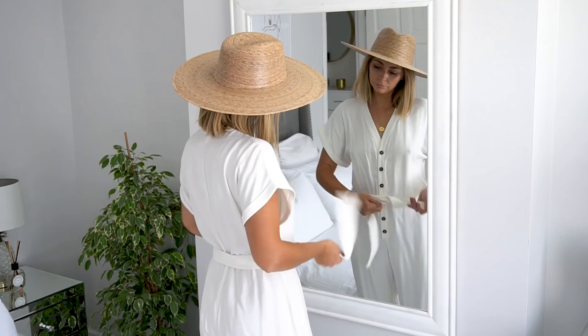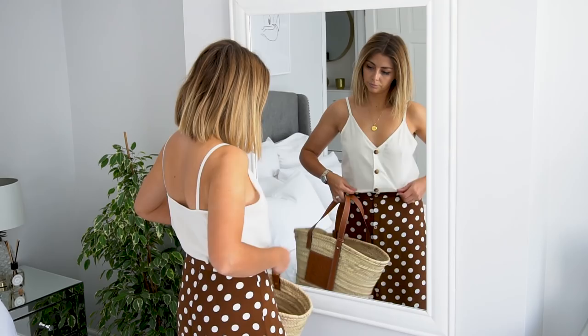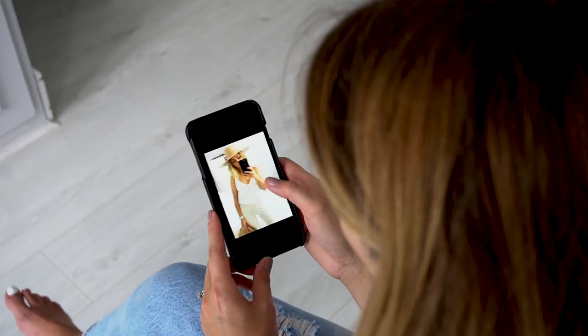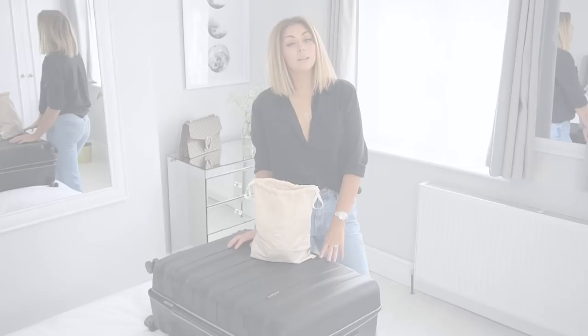What I do is get my outfits together and go over to one of my OOTD mirrors and start taking mirror selfies so that I've got them all banked in my phone. Then when I'm away on holiday or on a trip, I've got all of my outfits stored in my phone for reference, and it saves me time whilst I'm wherever I am in the world.